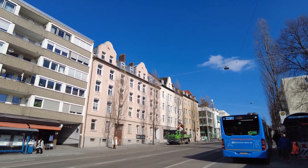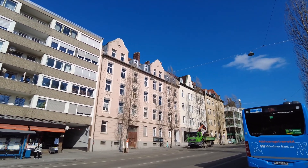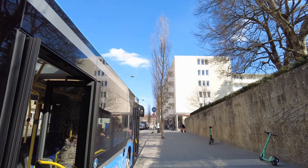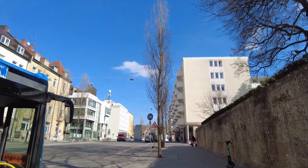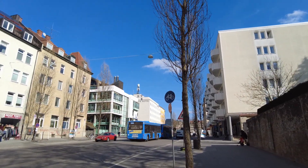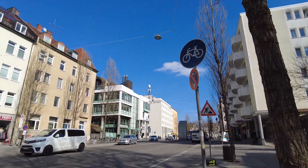The S-Bahn here coming in elevated. This is also quite a busy bus station, so let's go by there. Quite a busy bus station, and quite a noisy corner right now, but this should be better soon when we reach the square.